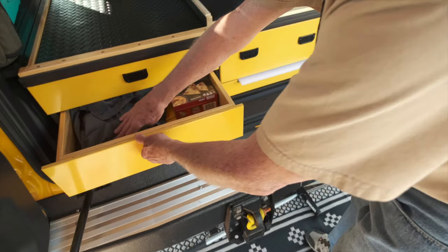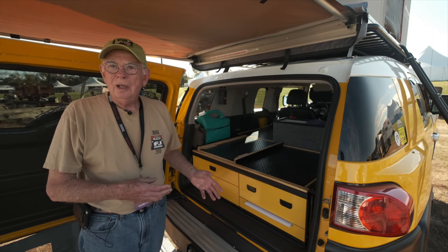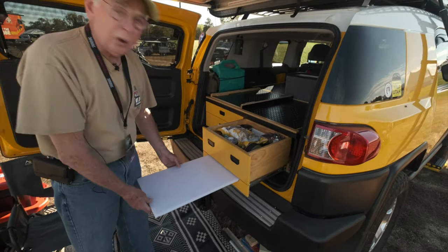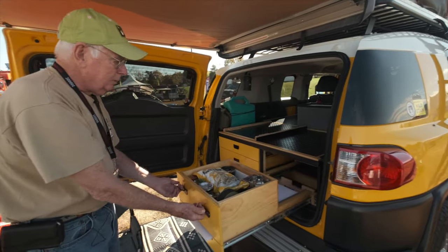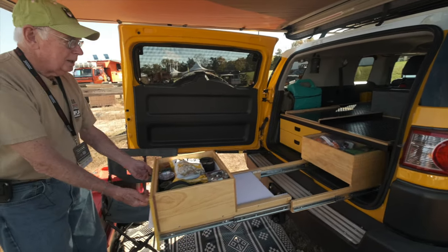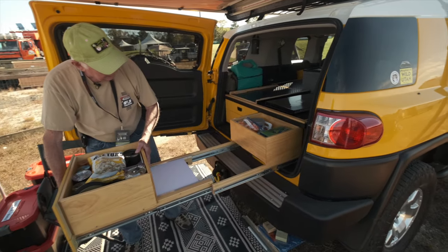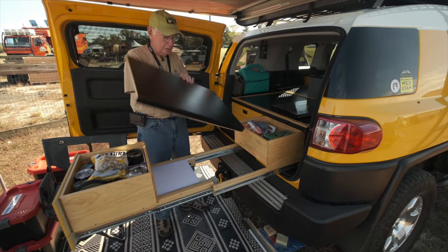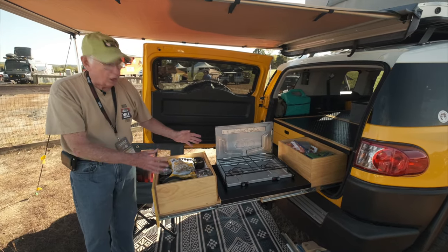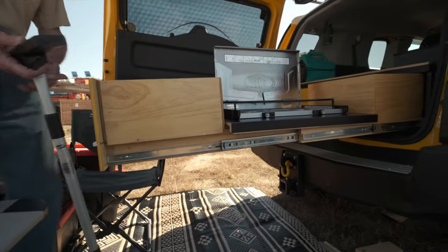I went online and started looking at what people were doing with these pullouts. What I have here are these storage drawers — this is a pullout cutting board which I could pull all the way out if I wanted to. Then if you keep coming out here you have this space and another drawer. I also have my stove stashed away right here, then you bring this on out, this piece lays down, and the stove sets right in that area.